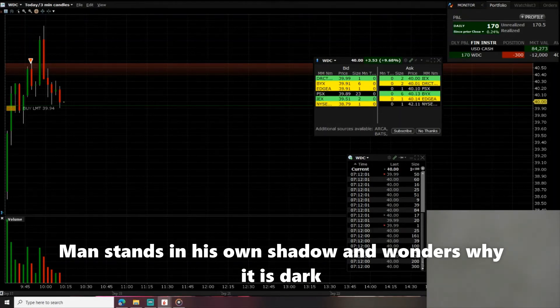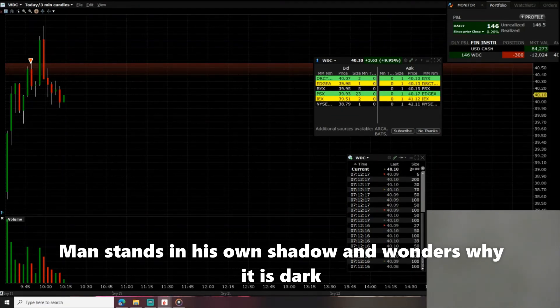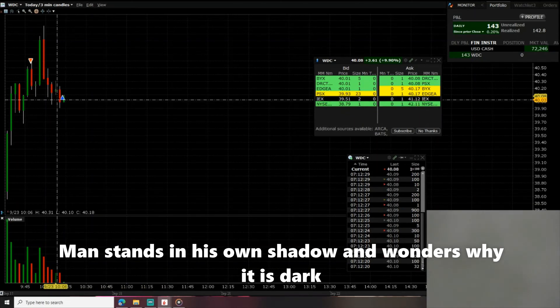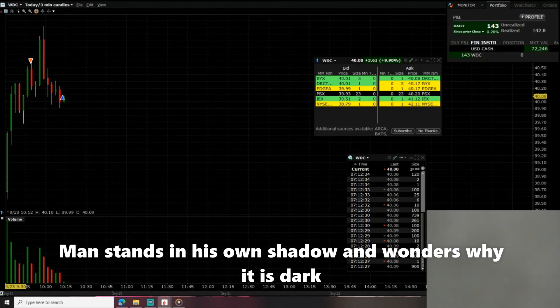It didn't take it, so I'm gonna buy it back at the market to lock in my gain — about $140. The green triangle appeared when I bought it — I covered. I just locked in $143 in less than 10 minutes.